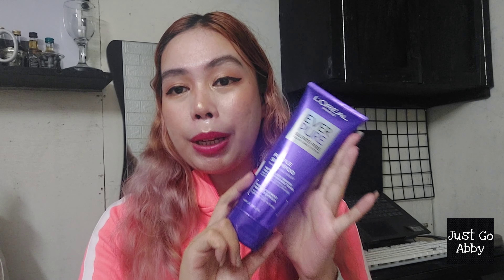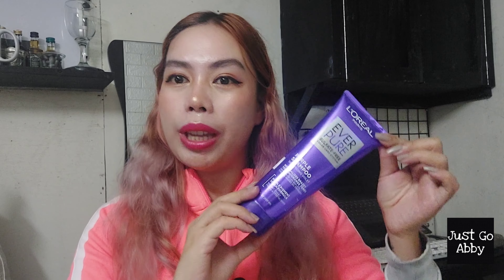This shampoo neutralizes the brassiness — the yellowish or orangey color of my hair — so as you can see, my hair is not that super brassy. Yes, there's a difference in color, but at least it still looks decent. My only complaint is that it's quite expensive — about 425 pesos for 200 ml. This shampoo lasted me 6 to 8 weeks with my hair length, washing every other day. With how often I wash my hair and the color still looking like this, I think it's kind of worth it.